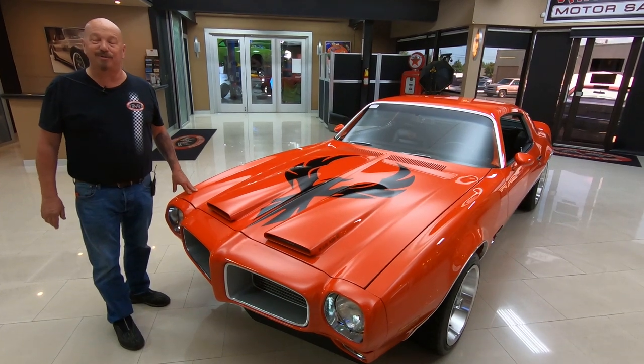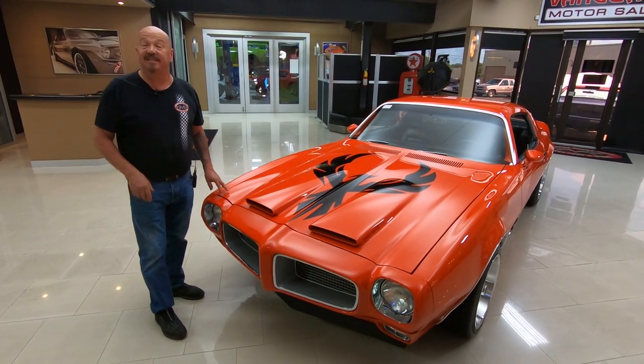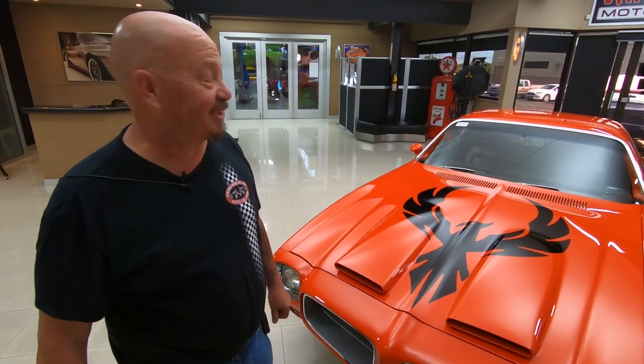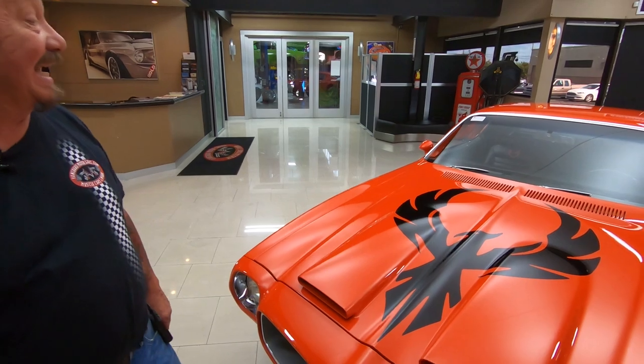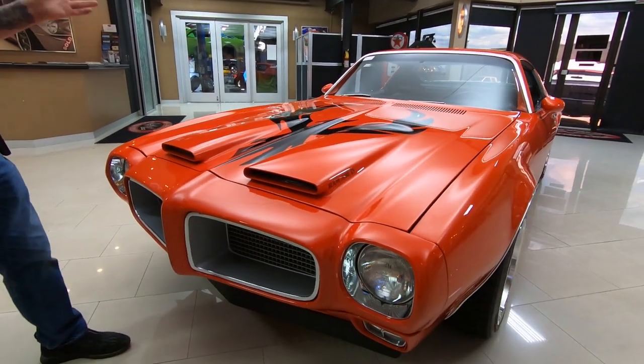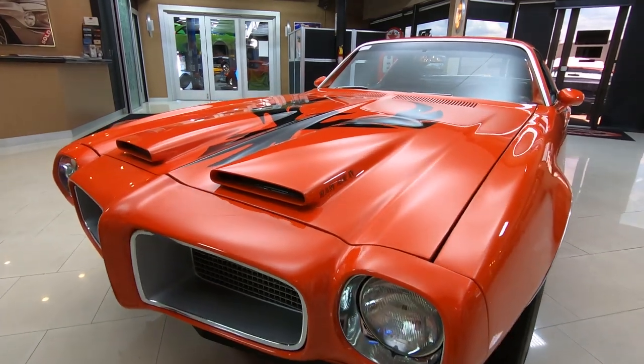Hey guys, welcome back to Vanguard Motor Sales. I'm Greg and this is a '70 Firebird. There's a 455 under the hood making north of 560 horsepower. Man, this thing is sweet. Check out that bird on the hood — it's even got a resto-mod bird on the hood.